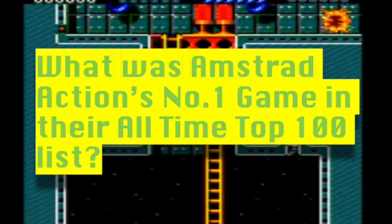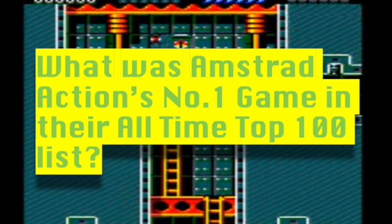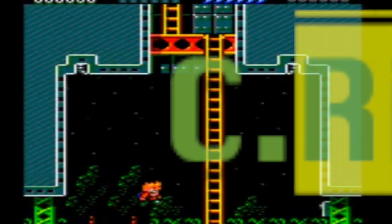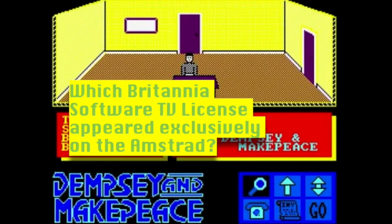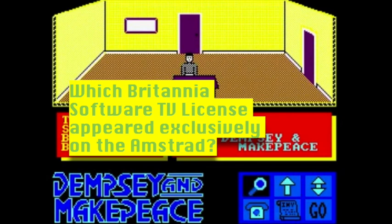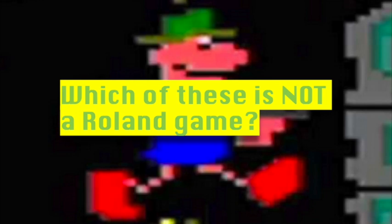Question three: Amstrad Action's top game in their top 100 list of all time was Rick Dangerous. Those guys at Amstrad Action are masochists — that game is horrendously difficult. Question four: published by Britannia Software, the British TV series that appeared exclusively on the Amstrad after the Spectrum and Commodore 64 versions were cancelled was Dempsey and Makepeace. Question five: which is not a Roland game? I've never seen Roland Down the Drain — so that is the answer. The next round is 'What's the Alternative?'